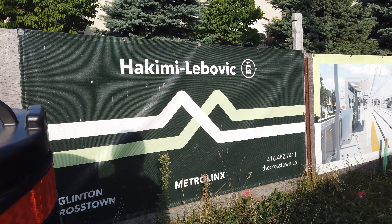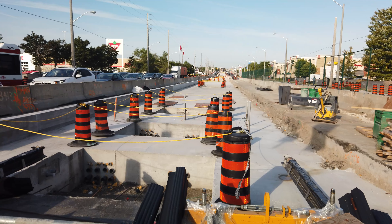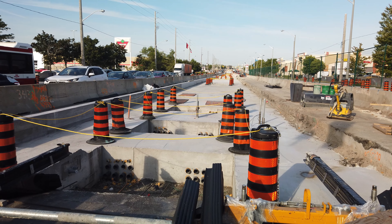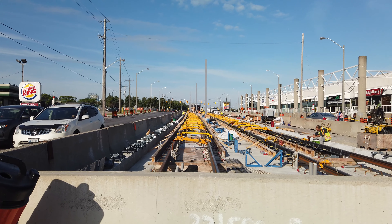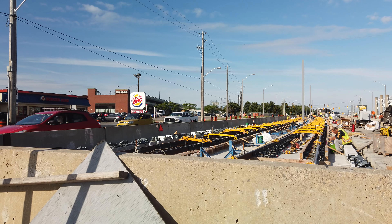The next station, Hakimi-Lebovic, is similar to Golden Mile with staggered platforms as well, and here the crew are putting in some utilities for the station. And over at Pharmacy, the tracks are being aligned over the foundation so that they can be cast in later and create the beautiful green tracks that we'll see on the LRT line when it's complete.